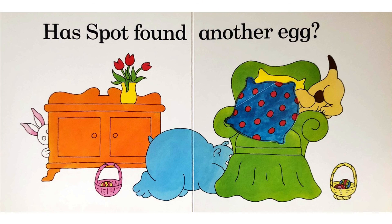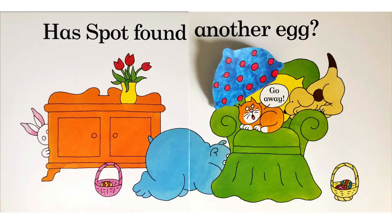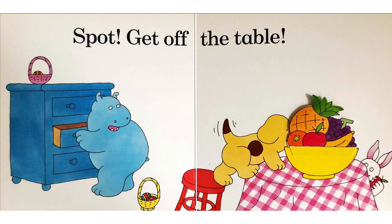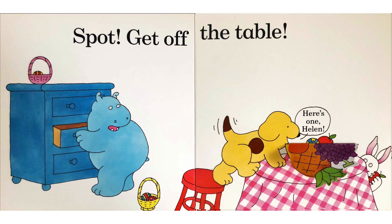Has Spot found another egg? Come away! Spot, get off the table! Yes, one, Helen.